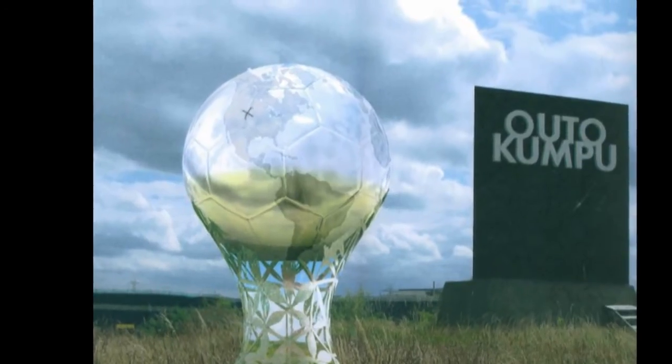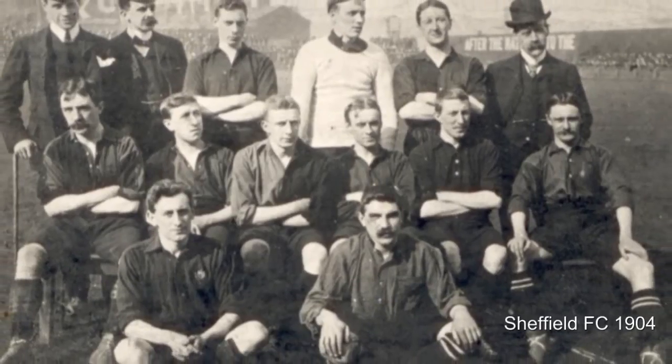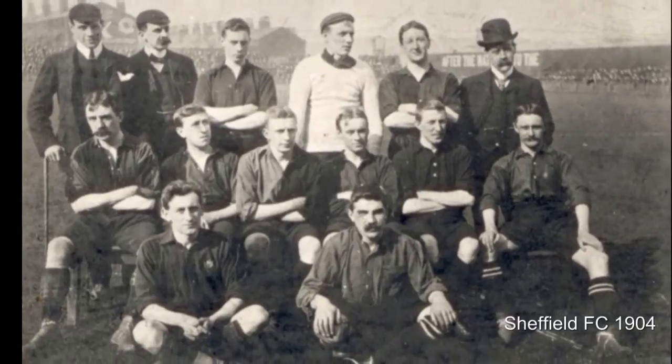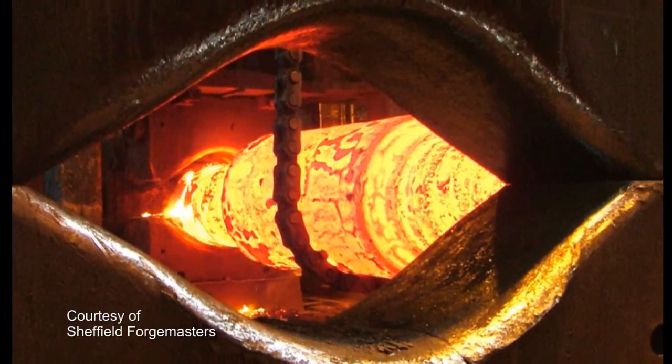We thought it would be a great idea, now that bull's gone, to replace it with something like a football that represents the two greatest products this city has ever produced, which is football and steel. We did find the biggest global game in the world here — football — and in years gone by Sheffield was recognised as the biggest steel producer in the world as well. I think that deserves recognition and I think the city will buy into it.